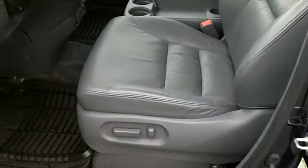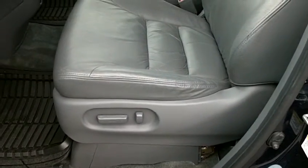Coming over to the driver's side, you can see that the EXL does come with leather seats. The driver's side is a power seat. The leather is in very good shape, free of any tears or wearing.